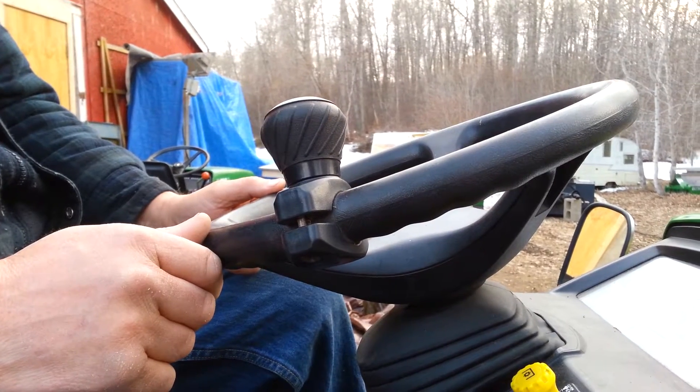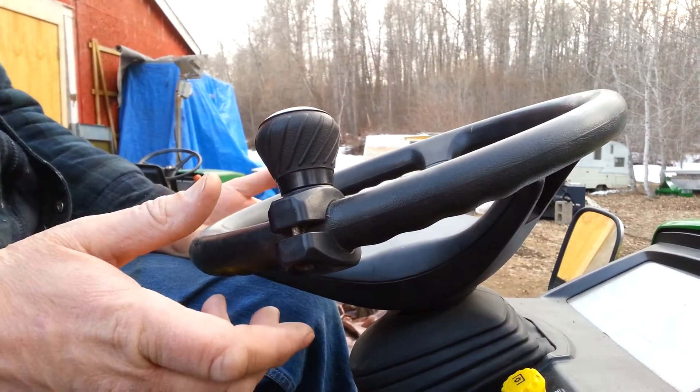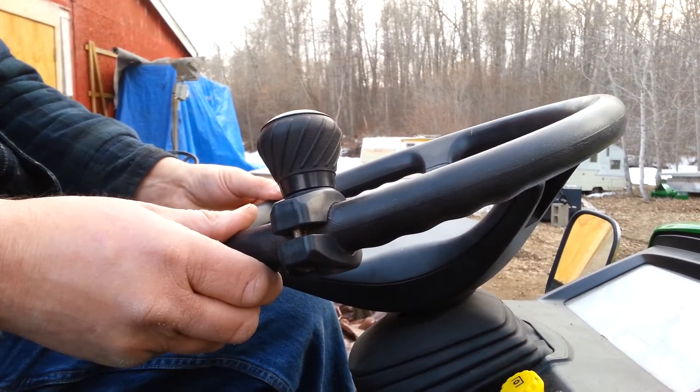Video to demonstrate how loose the steering wheel is on my 1026. I think it should be covered under warranty.